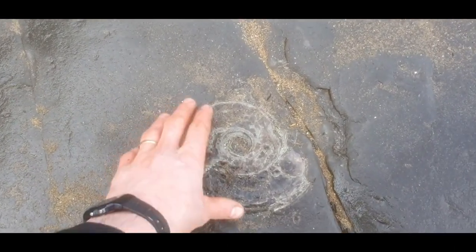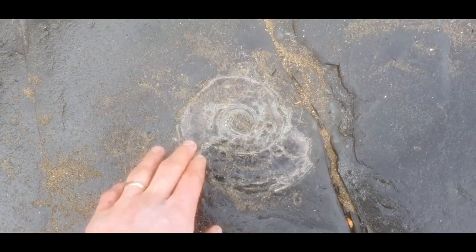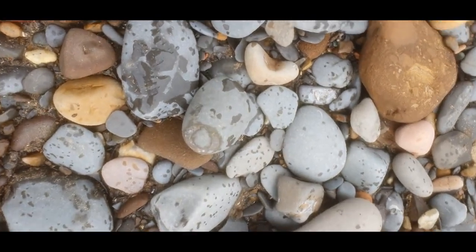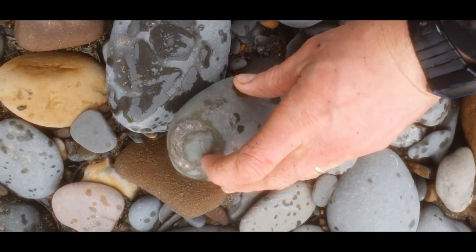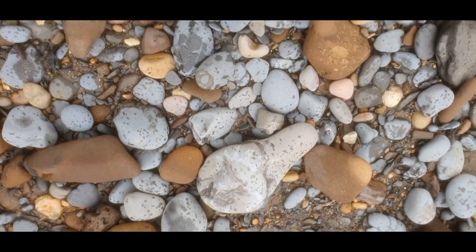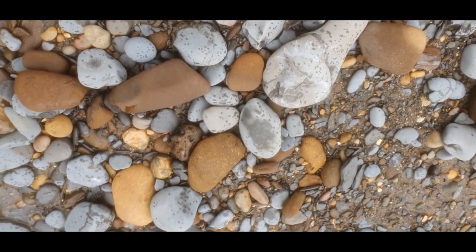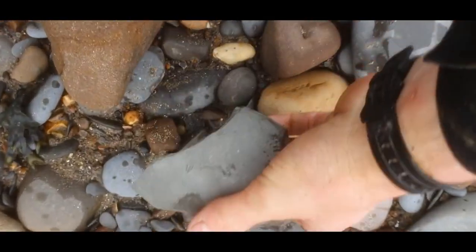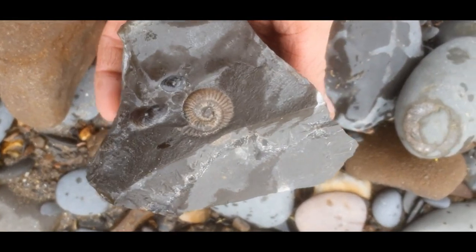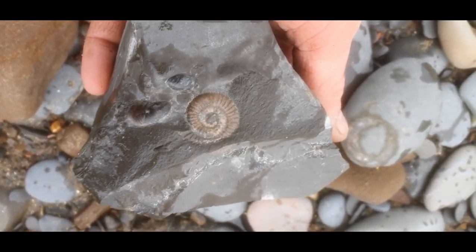And then a really big flattened one — being squashed. Found a few little bits: there's a bit of an ammonite impression there. And I cracked open this one — a couple of nice shells and a nice little ammonite in there.